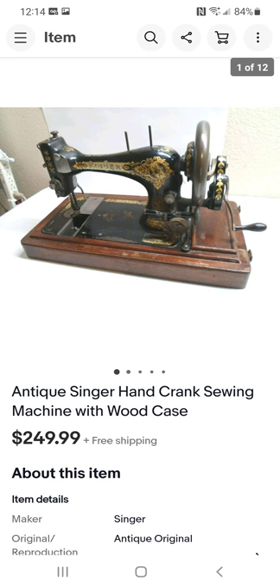Here's that antique Singer hand-crank sewing machine I mentioned. Everybody who knows sewing machines knows Singer — it goes way back. I paid $40 for it. I was hesitant but kept looking it up because not all antique machines do as well. This one was missing one of the plates where the needle goes, but the wooden case cover was in very nice condition. I sold it for $250.